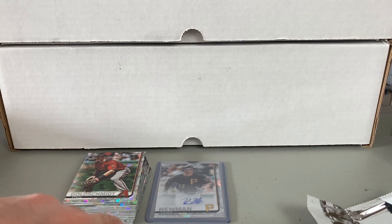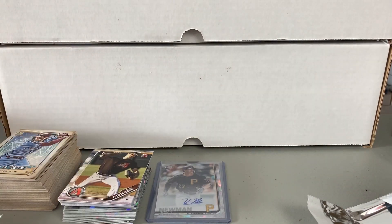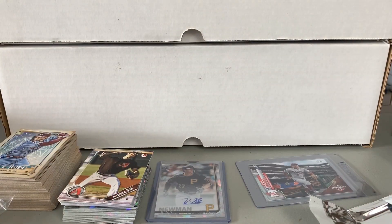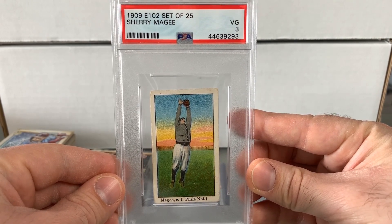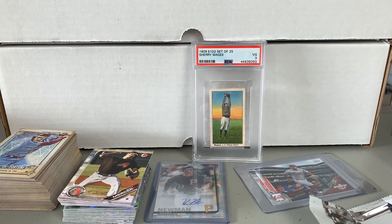So there you go — that is the mail day. Fun mail day. Got to break open a mystery pack, got to show off some Gypsy Queen, really nice care packages with sweet stuff for the collection. I appreciate it all. And then of course the 1909 E102 Set of 25, Sherry McGee. Definitely another mixed mail day — that's kind of the way I like to do it. Some products that just came out in the last month and some products that came out well over 100 years ago. Thank you for watching, comment below, let me know what you think of all the pickups. Check out all the YouTubers I mentioned and have yourselves a great one. Be safe, be smart — I'll talk to you next time.